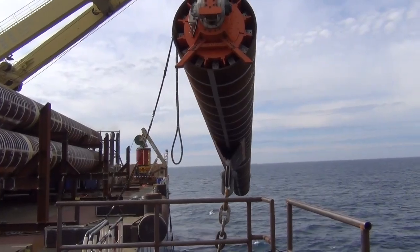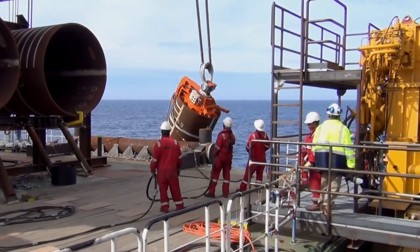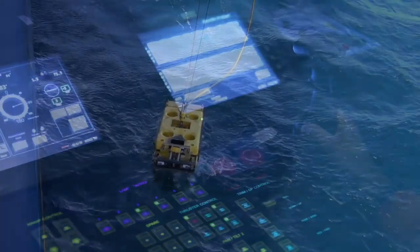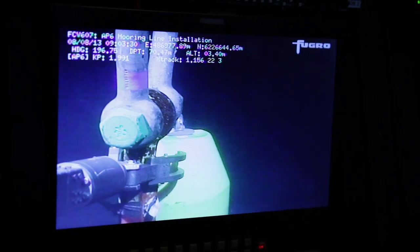During the anchor pile installation, the connected mooring chain was simultaneously operated with a chain winch. ROVs operated from the vessel were used to maintain quality control during the entire subsea installation process.